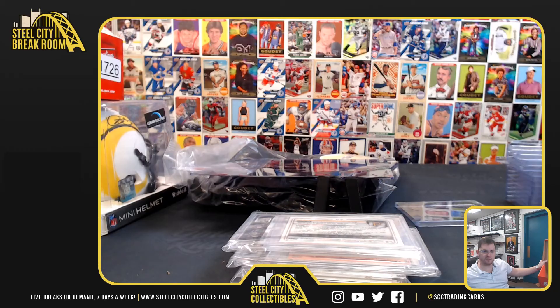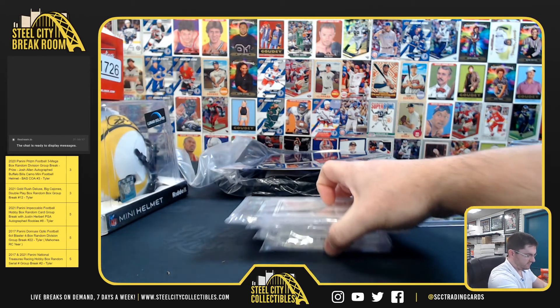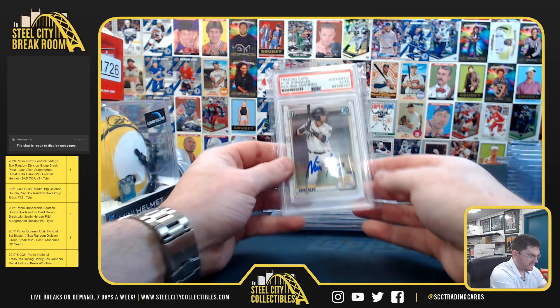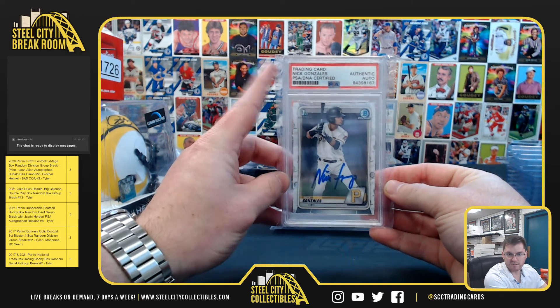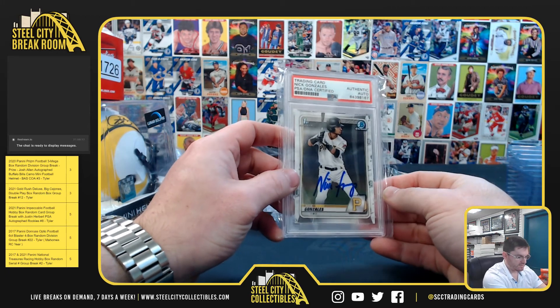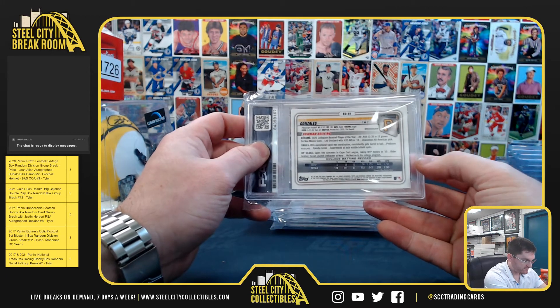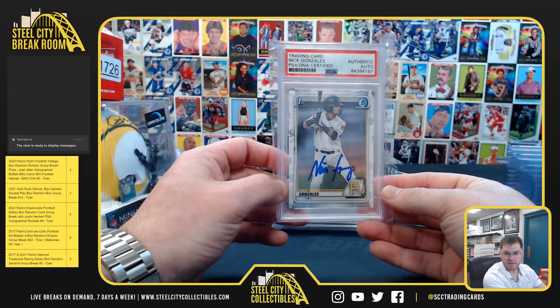And then we have some cards. Nick Gonzalez — big time hitter, seventh overall pick, Pirates' top prospect. He hit .450 in college. Big time prospect, Nick Gonzalez.